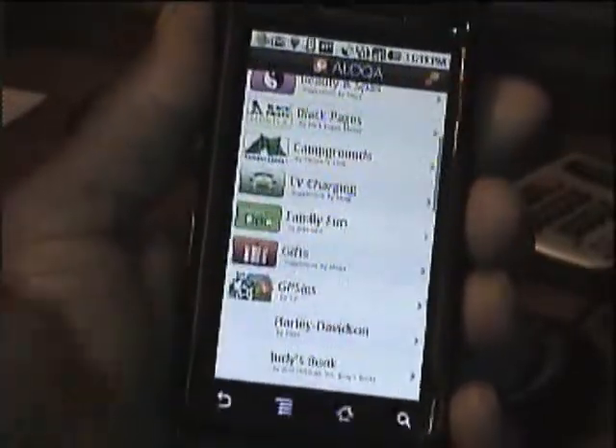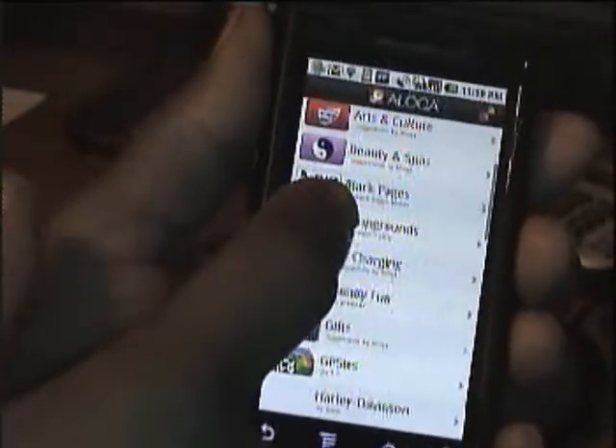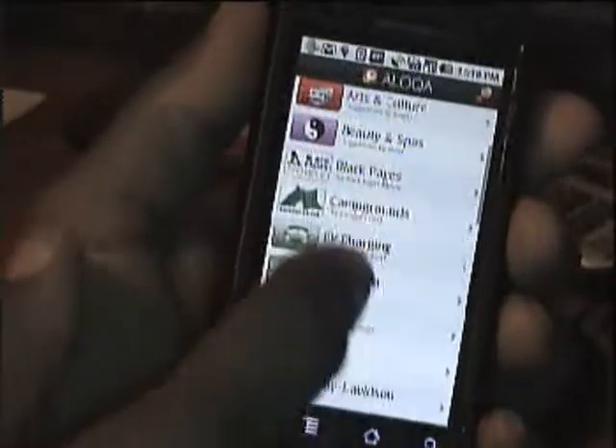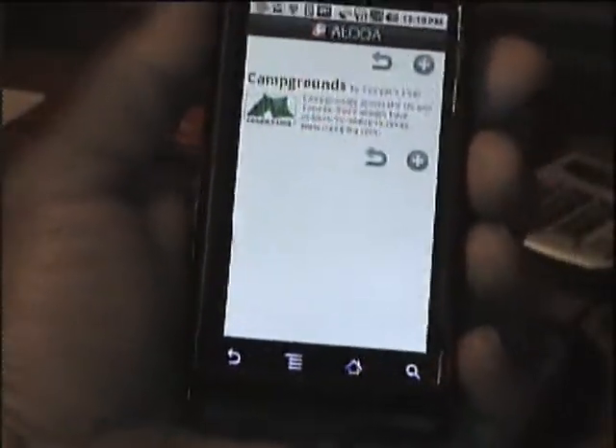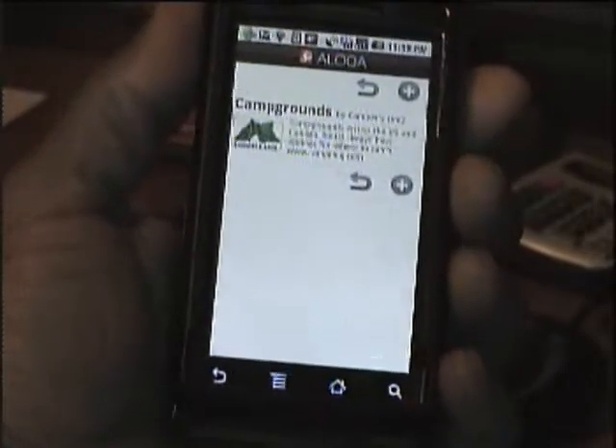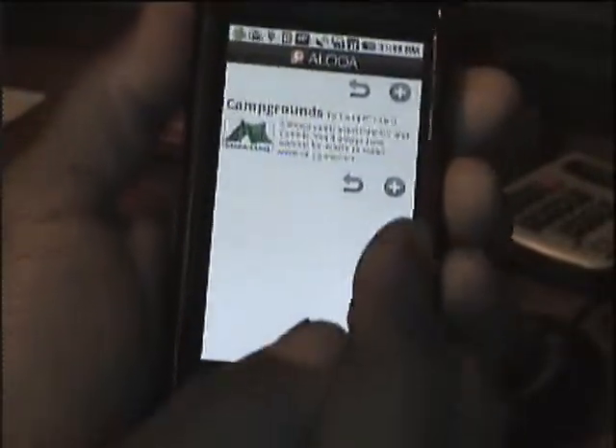I'm going to choose campgrounds. There we go — there's campgrounds. It has a key where if you don't want to choose this app you can press that, and if you want it just press that.